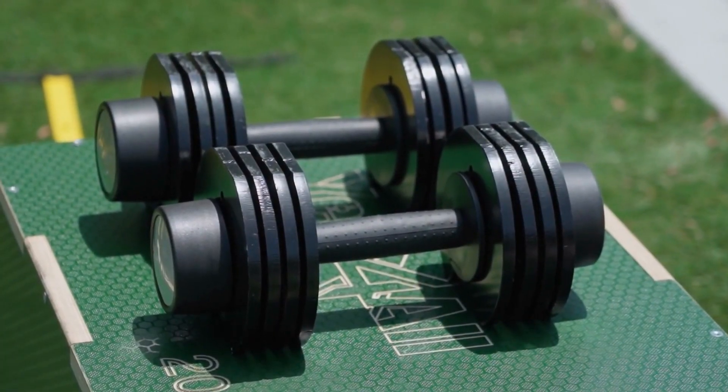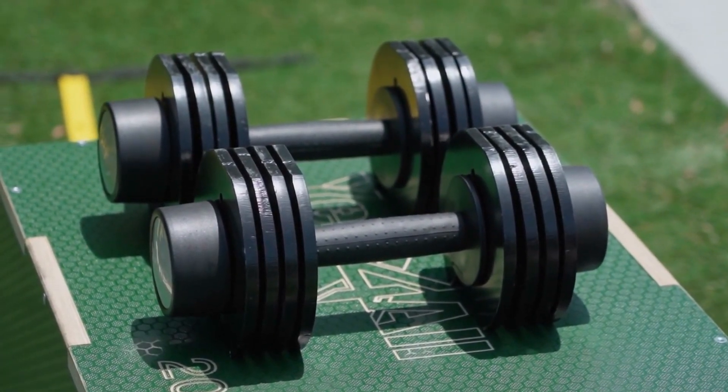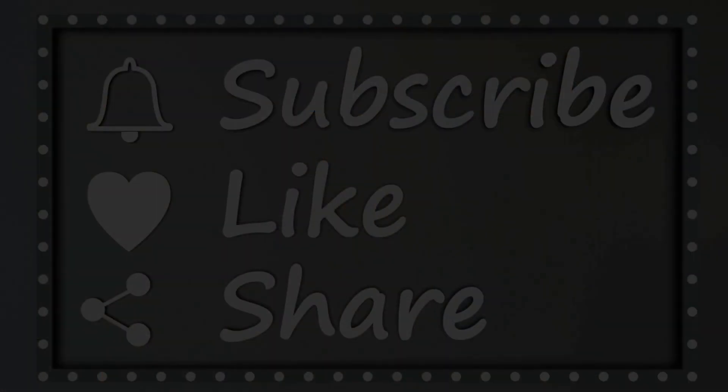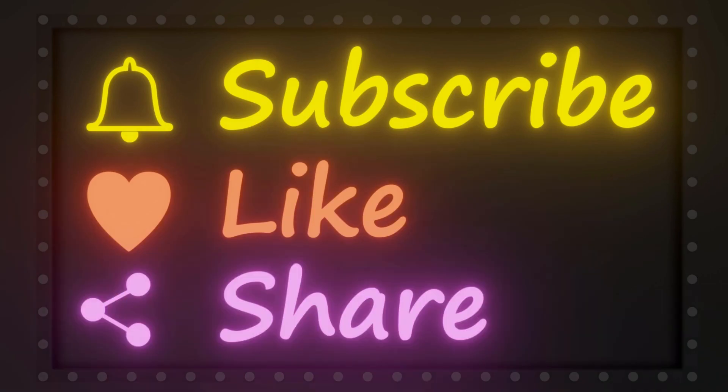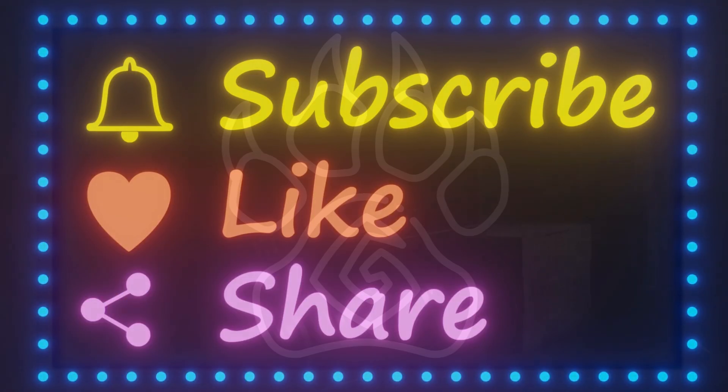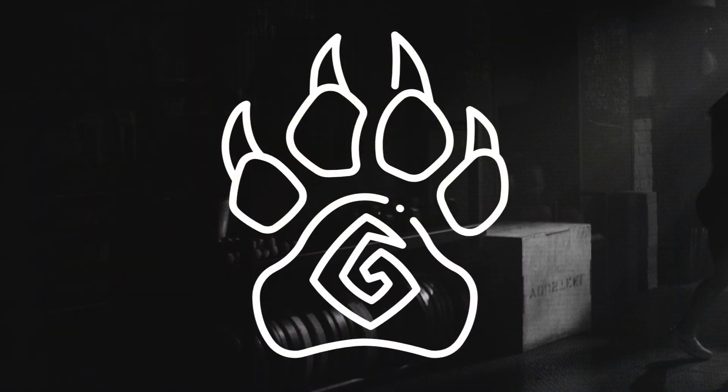And most importantly, have fun and enjoy the process. Your home is now your personal fitness haven. If you found this video helpful, be sure to give it a thumbs up, subscribe to our channel, and hit the notification bell so you never miss a workout session. Share your home workout experiences and any other tips in the comments below — we'd love to hear from you.